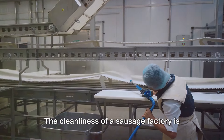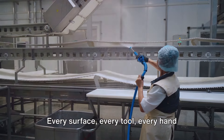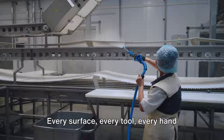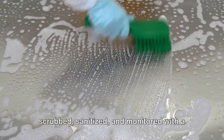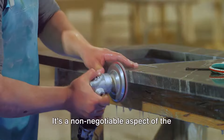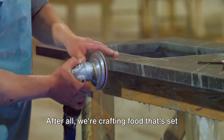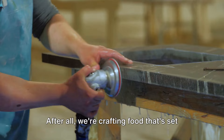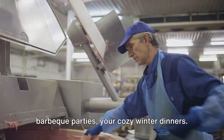Now let's talk hygiene. The cleanliness of a sausage factory is akin to that of a surgical room. Every surface, every tool, every hand that comes into contact with the meat is scrubbed, sanitized, and monitored with a hawk's eye. It's a non-negotiable aspect of the process, and rightly so. After all, we're crafting food that's set to grace your breakfast table, your barbecue parties, your cozy winter dinners.